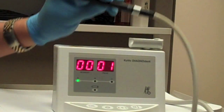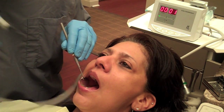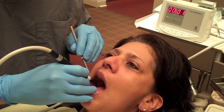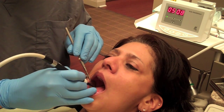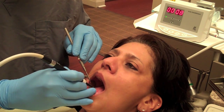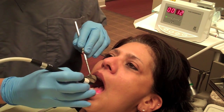With the Diagnodent Device, we can detect the onset of a cavity at a much earlier stage. The device tip emits a harmless, painless, low-level laser beam and measures the amount of light fluorescing through the tooth surface. Since light fluoresces more through decayed tooth structure than healthy tooth structure, we can detect where the areas of decay are and the level of decay.